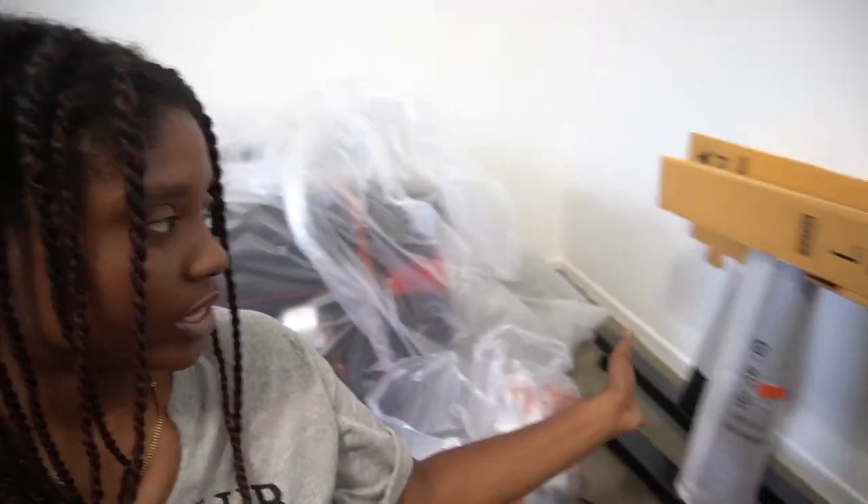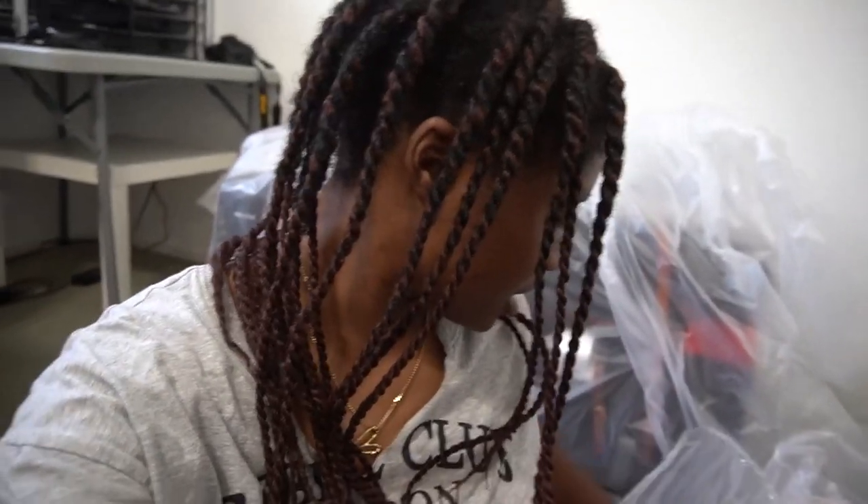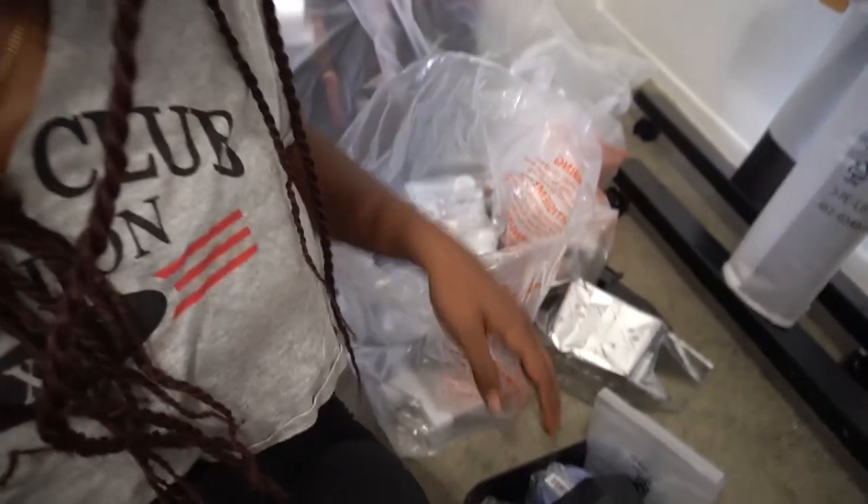This is everything the printer came with. I honestly don't know what half of these things are — I recognize some stuff like the ink and these are the legs, but I don't know what this is. So basically I think the first logical step is to read this hefty setup manual. I need to know what I'm doing, so I'm going to take however long it takes to read through it so I know what to do first.